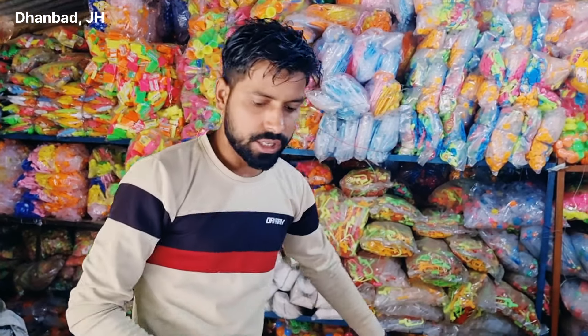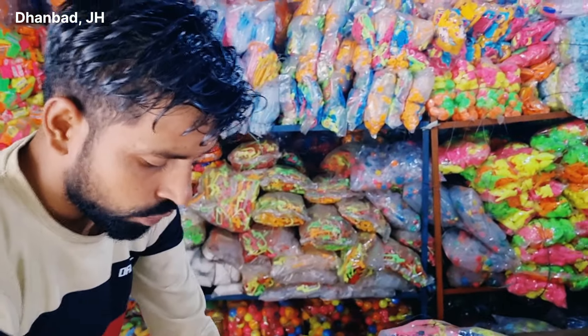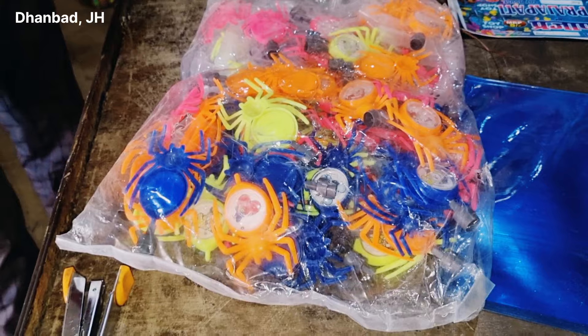There are many types of business ideas, but right now I will show you a candy toys business. This is a spider candy toy. First of all, I will open it and show you how it looks and how you can sell it in the market. This is a packet of 72 pieces.